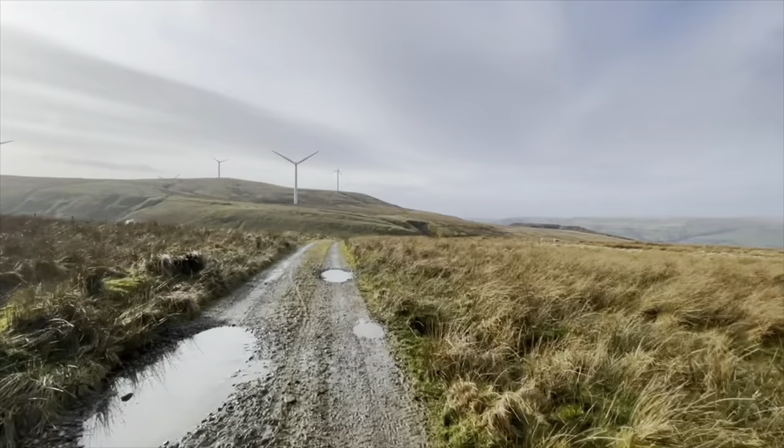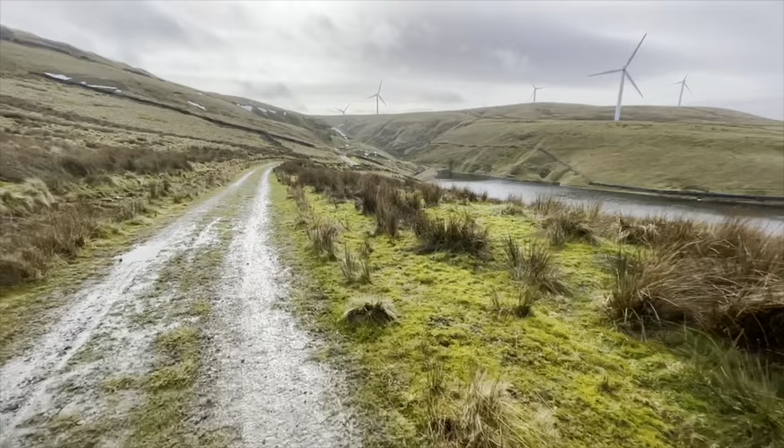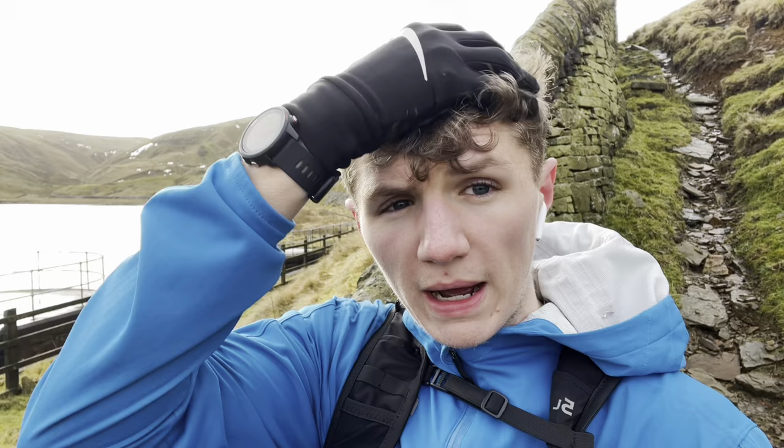Here we are at the reservoir. We're going to get closer — you probably can't even hear me. We're going to do another time lapse because I think they look awesome, so check it out. We're just going to take a quick break down by the reservoir — we're currently four miles in, been out for quite a while trying to do all these videos and shots.